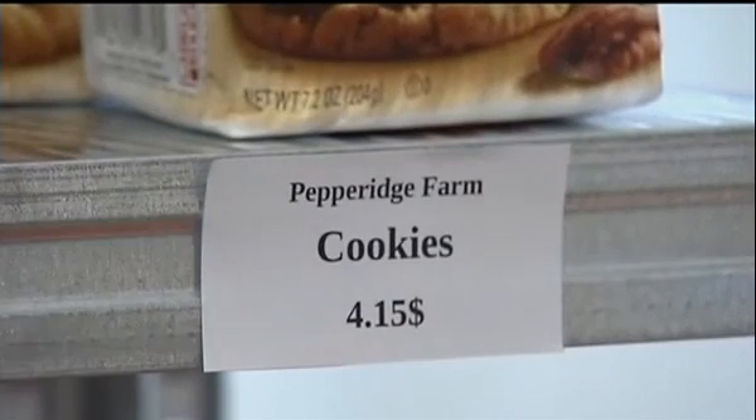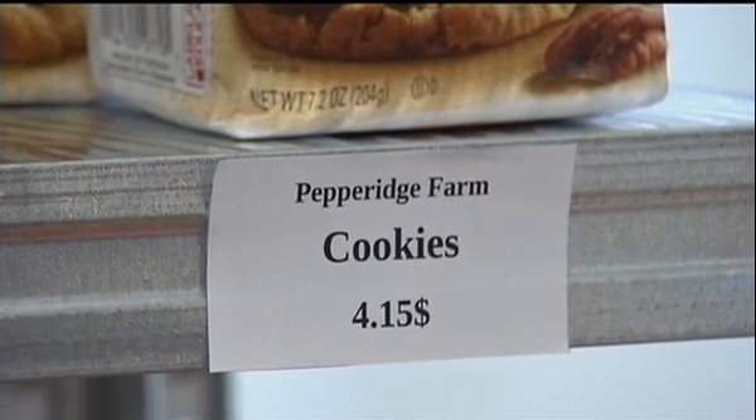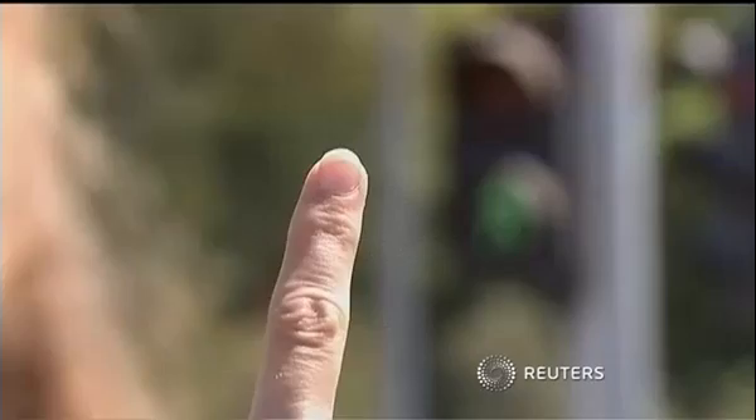Researchers say there are still a few kinks to iron out — most importantly, the device's sensitivity to light and surfaces that aren't flat. The device will go on sale in the U.S. in September and will retail at $2,500 U.S. dollars.